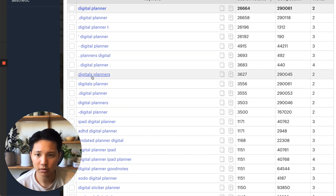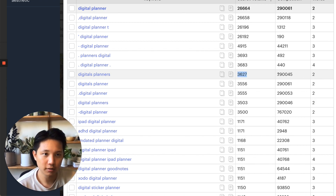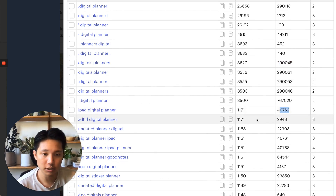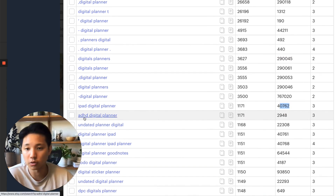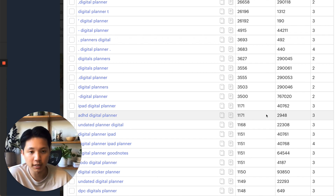Scrolling down, 'digital planners' is very generic, so it shows low searching but high competition. 'iPad digital planner' shows around 1,000 searches but 40,000 competition — not great. Then 'ADHD digital planner' — this is getting a lot more niche — same search volume but way less competition. That's a pretty good one. Ideally you want something close to a one-to-one ratio, and this is a really good ratio between search volume and demand. I'm going to note 'undated planner digital' as another one to keep track of.